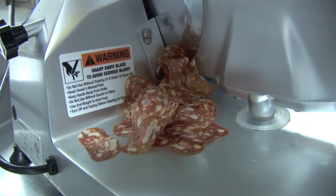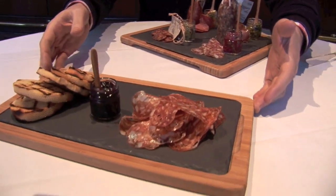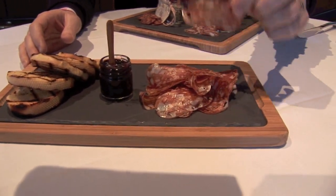We've got a different sample here today. Here's the lamb soprassata after it's been aged, served with some grilled bread — beautiful thin slices. You can see all the little bits of tasty fat in there.